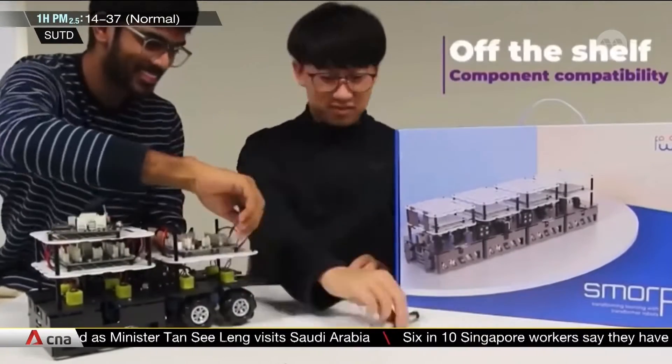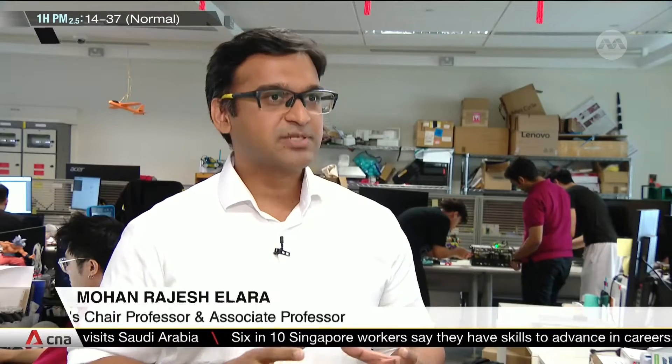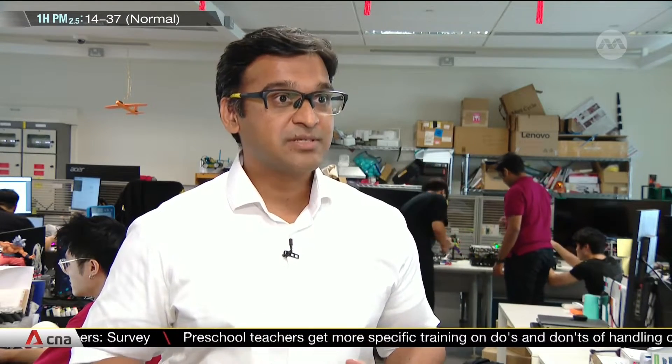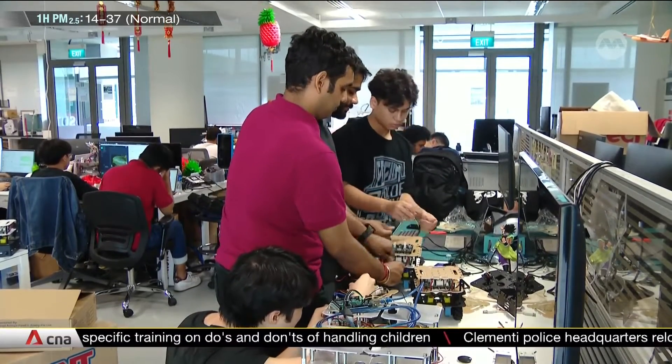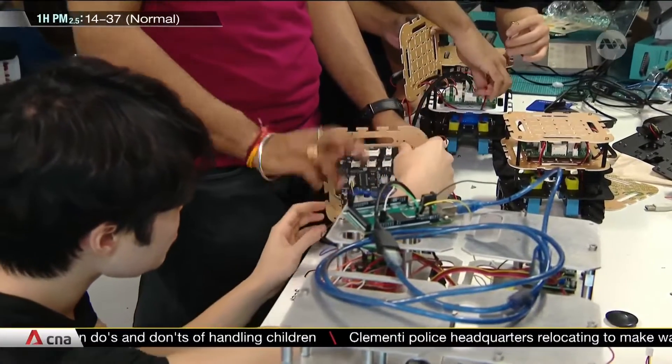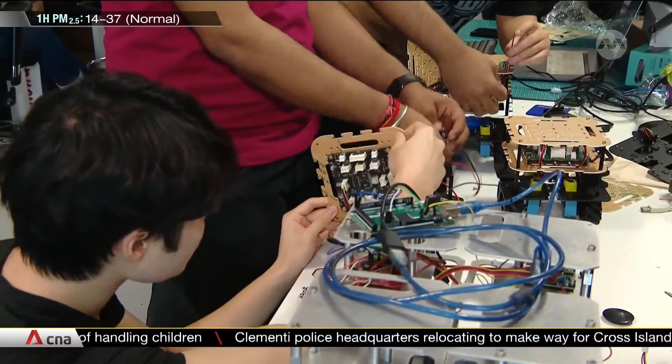Reconfigurable robots are a niche class of robots — a field within robotics that deals with shape-changing transformer robots, just like Optimus Prime and Bumblebee from the movie Transformers. Professor Mohan and his robotics team at SUTD have developed transformer robots for jobs like cleaning, pest control, and marine and aircraft maintenance.